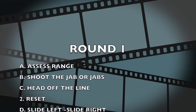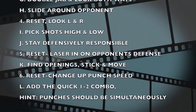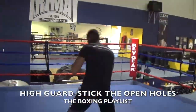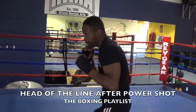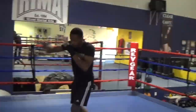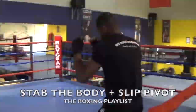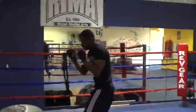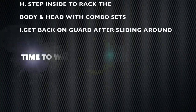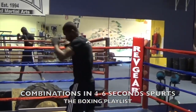Unfold it. Get back close, break them down mentally. Combinations in fours and sixes, fours and sixes.